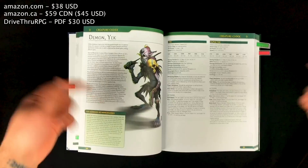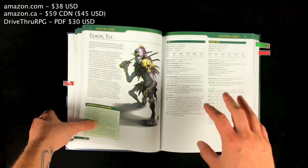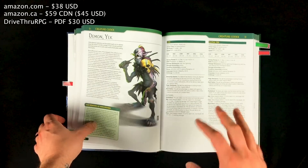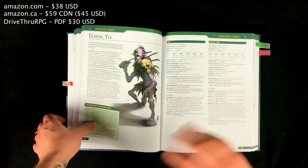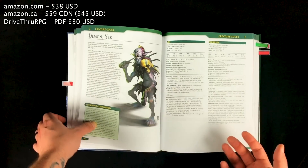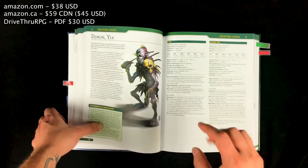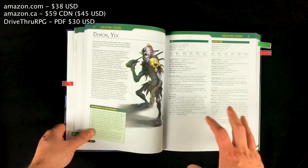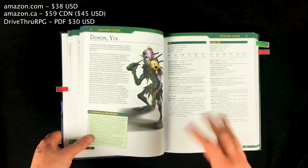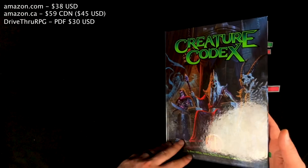I will put links to all of that stuff in the video description. You can also buy this book directly on the Kobold Press website; however, the hardcover price is the full $49 MSRP. They have the PDF available for $30, same as DriveThru. But the reason you might want to get it from there is if you want both — they have a nice bundle where you can get both the hardcover and the PDF for $55. So the cheapest option is Amazon, unless you want the bundle pricing for both.